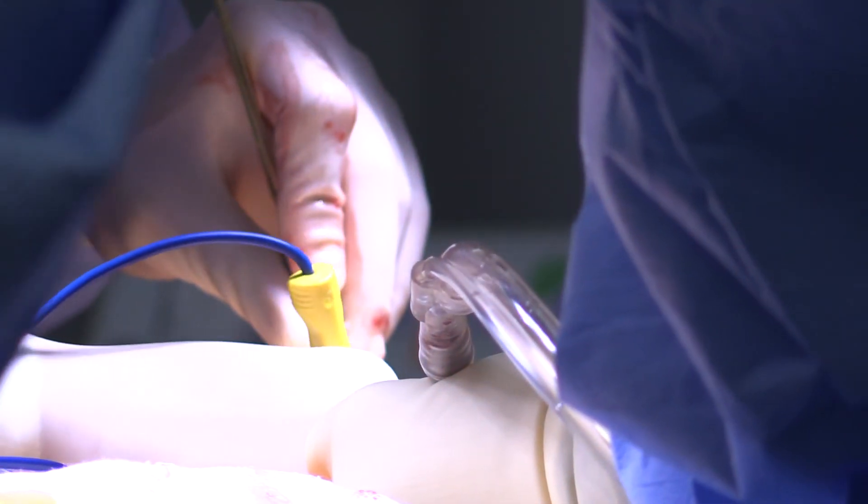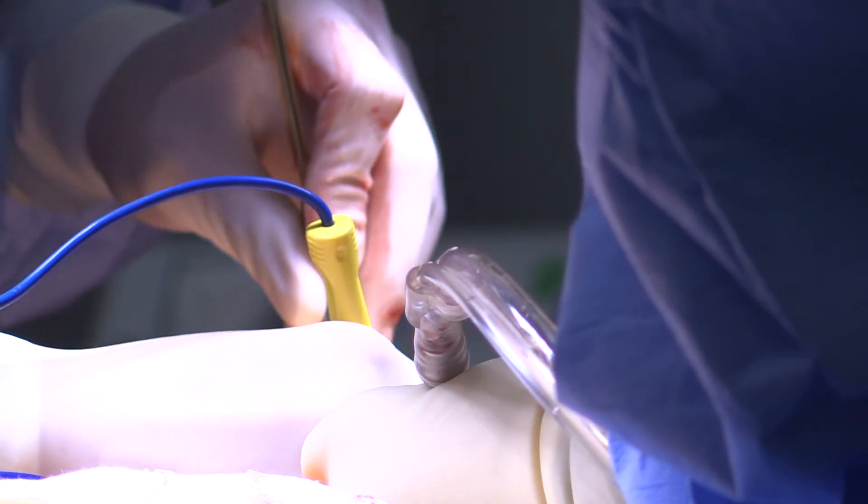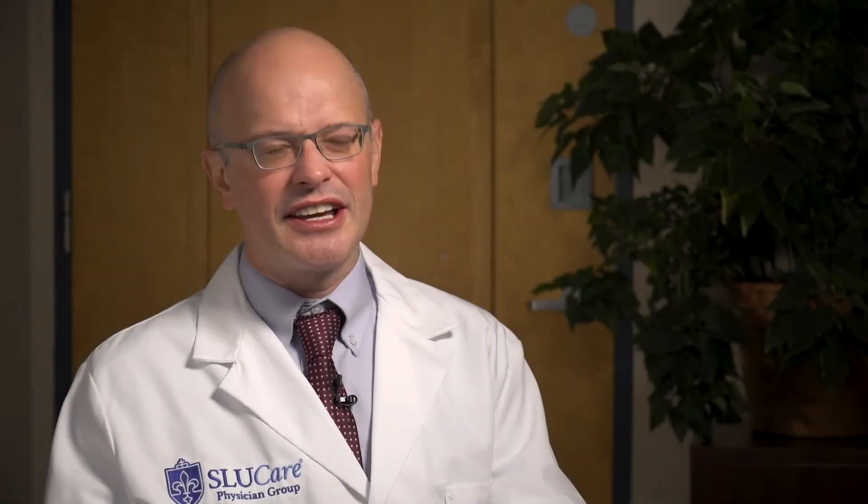Hernias can also be caused by incisions. Surgeons enter the abdomen through an incision, and often a larger incision is needed. The risk of developing a hernia after an abdominal wall is closed with suture is approximately one in five.